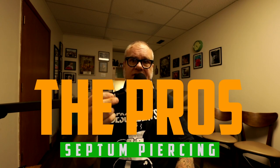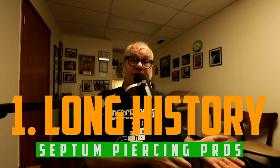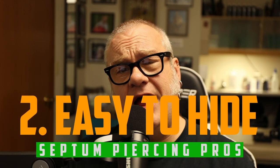Pro number one: this piercing has a long history of healing successfully. It is not a very difficult heal in most cases — it heals fairly easily, it's not experimental, and you're not going to be prone to a lot of issues. Many people have gone before you and healed this piercing with little or no issue.